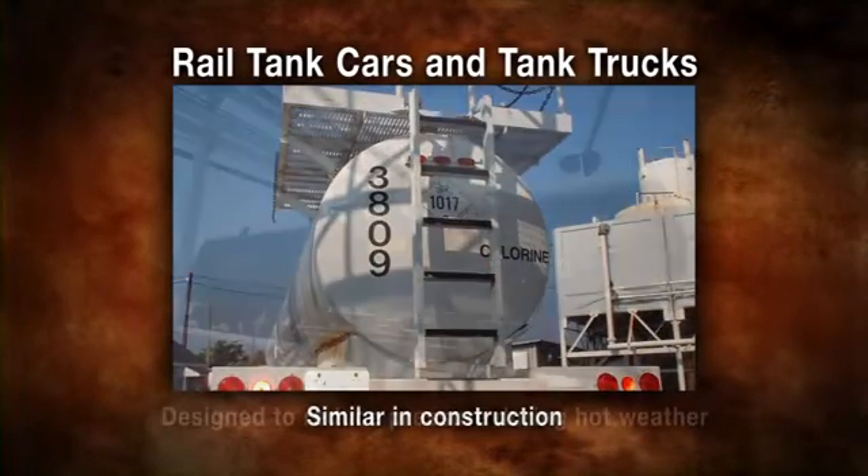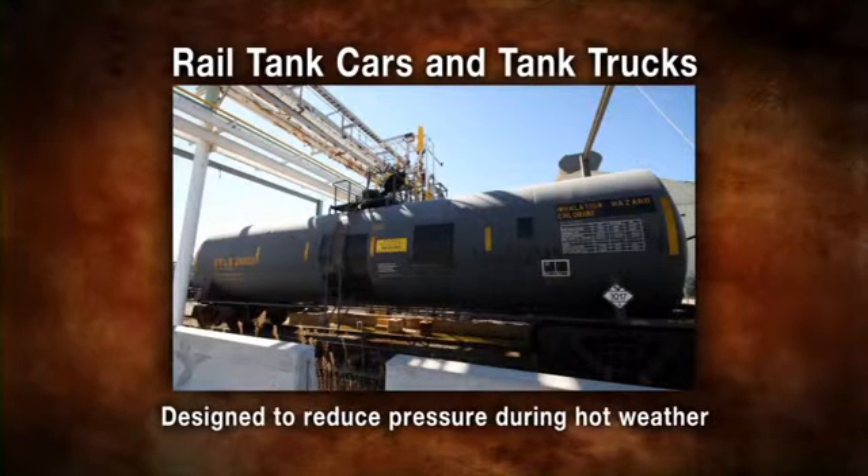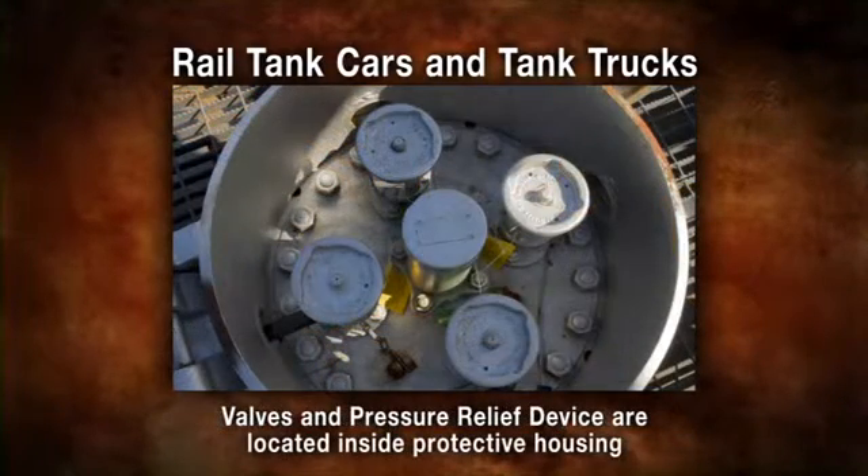Chlorine tank cars and tank trucks, while different in their mode of transport, are similar in their construction. Each is constructed to meet strict regulations and in such a way as to reduce the increase in vapor pressure during hot weather transport. The valves on either container, including the pressure relief device, are found within the manway cover inside the protective housing.